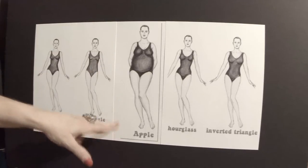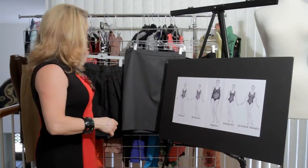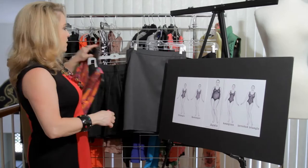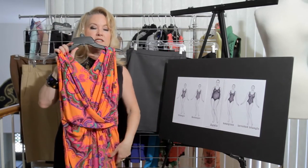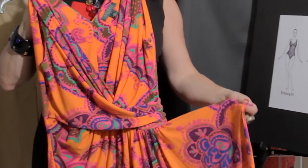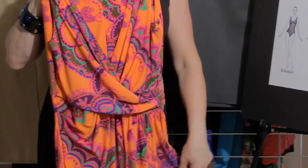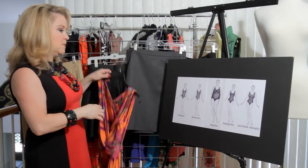If you are an apple, that means you're going to have most of your weight in the front of you, in your tummy area. A really good silhouette for that is if the skirt has some type of drape on it, like this dress does. Anything that would camouflage that front tummy area — even a peplum — would work very well for an apple shaped body.